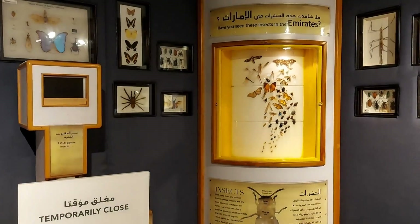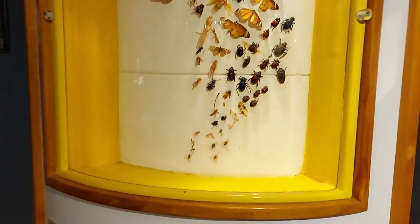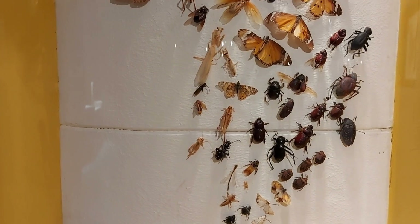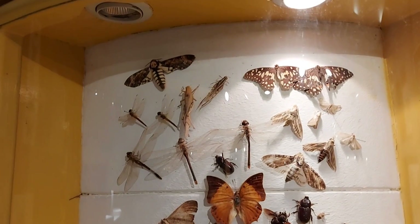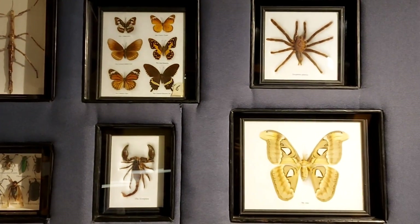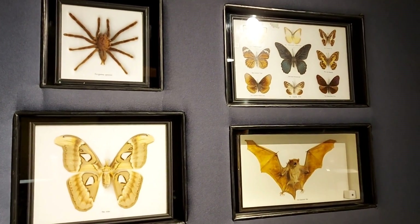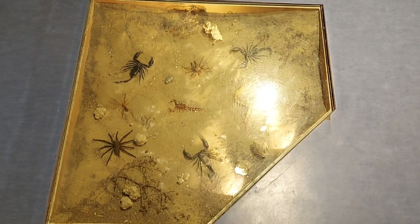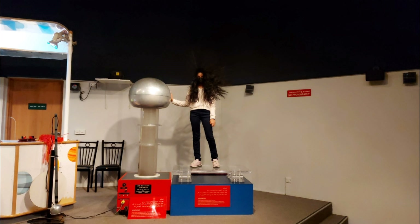There are a lot of insects here. Guys, we saw everything except for the program — they did not allow us to make a video. So you can see the program in the Sharjah Science Museum if you want. I only share the part of the program that they allowed us to film.